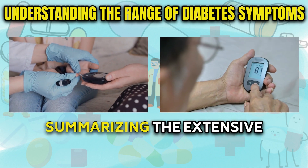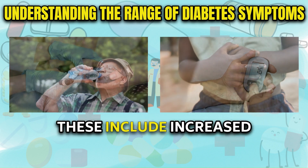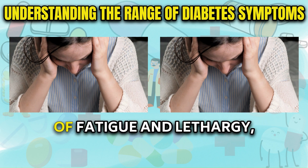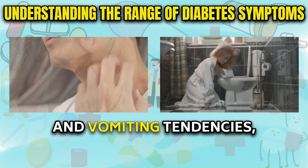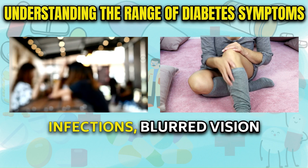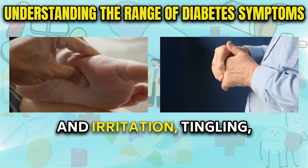Let's begin by carefully summarizing the extensive range of symptoms linked to diabetes. These include increased thirst and frequent urination, pronounced hunger pangs and appetite changes, persistent sensations of fatigue and lethargy, unintentional weight fluctuations, nausea and vomiting tendencies, dry mouth and itchy skin, dizziness upon standing, increased susceptibility to infections, blurred vision or changes in eyesight, and skin discolorations and irritation.